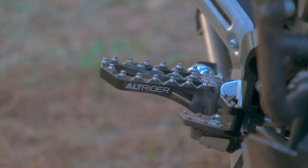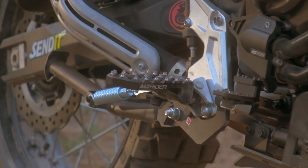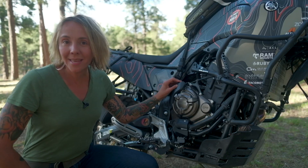We replaced the OEM foot pegs on the Ténéré with these really excellent Alt Rider foot pegs — much wider, much longer, and much more substantial, which really increases your ability to control the motorcycle particularly off-road. Having a center stand on a motorcycle is one of my favorite things for making roadside repairs and chain maintenance much easier, so we also added this Outback Motor Tech center stand to the Ténéré 700.